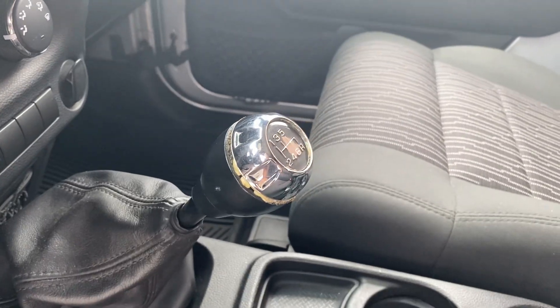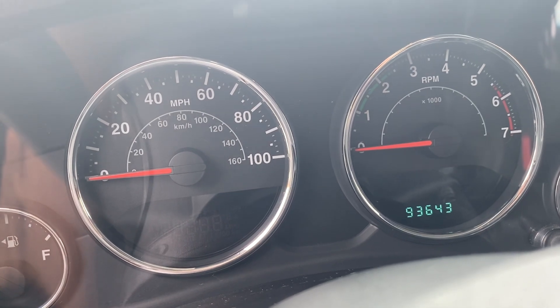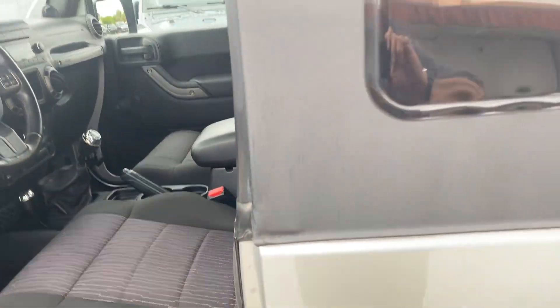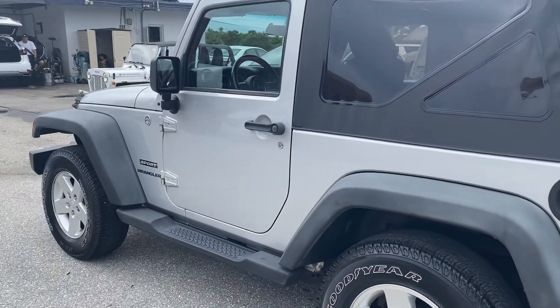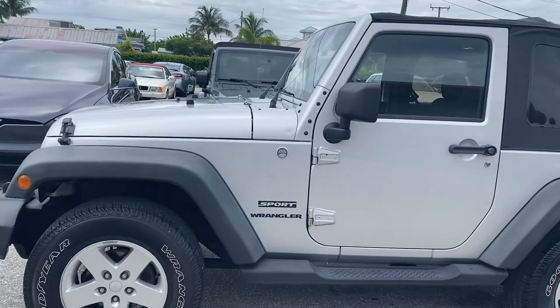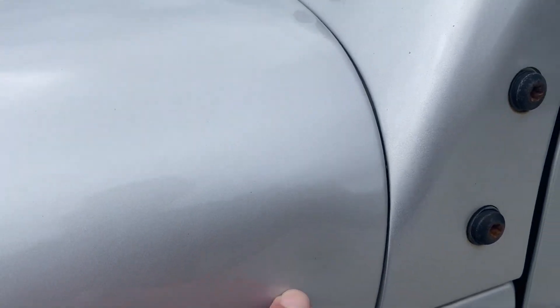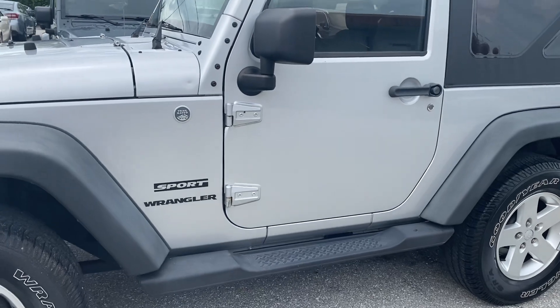It is a manual transmission and has 93,643 miles on it. There are no TPMS lights on nor check engine lights on. Overall, this vehicle is in good shape considering it is a 13-year-old vehicle. It is a two-door — if you're going to go Jeep, you go stick on these two doors. We like to show any of the imperfections on the vehicle, like this ding here.